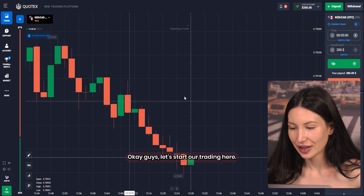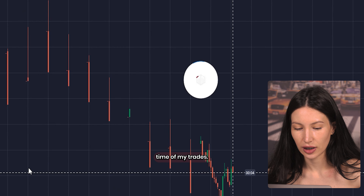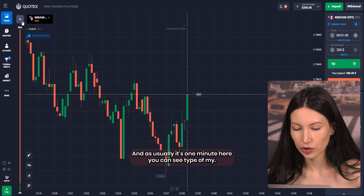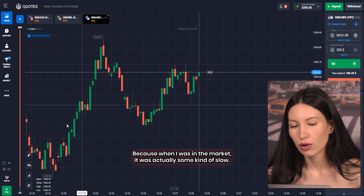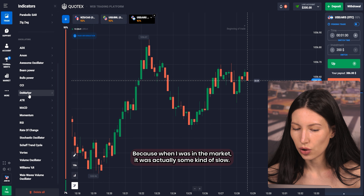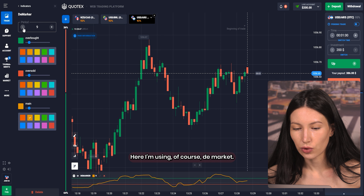Let's start our trading here. As you can see I'm choosing the time of my trades and as usual it's one minute. The type of my chart will be candles with a time frame of 10 seconds, because when I was analyzing the market it was actually quite slow, that's why I decided to reduce the time frame.